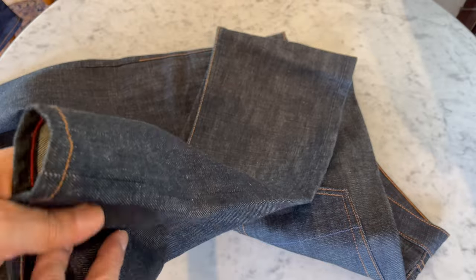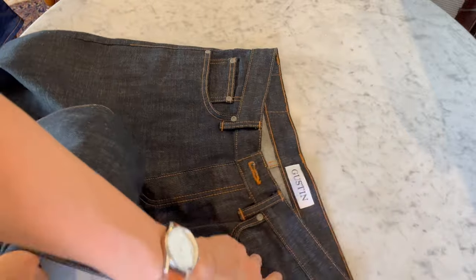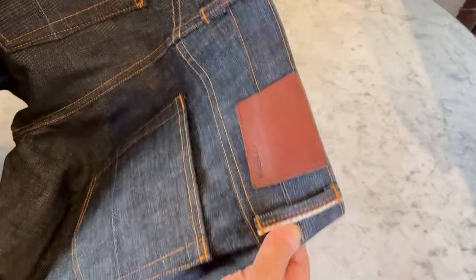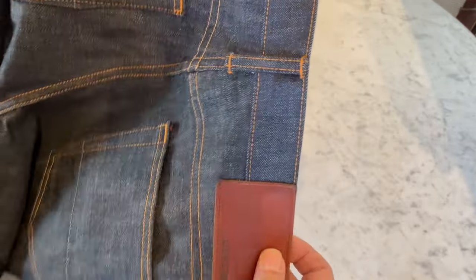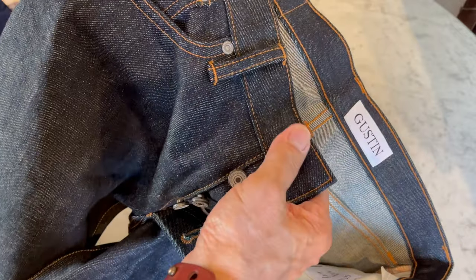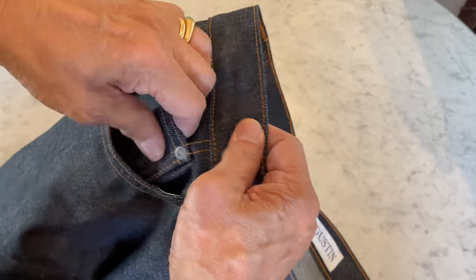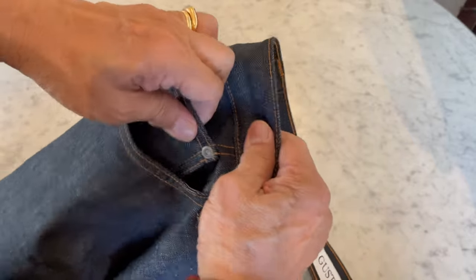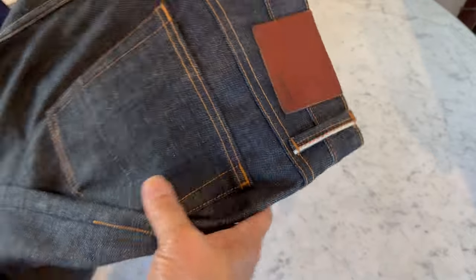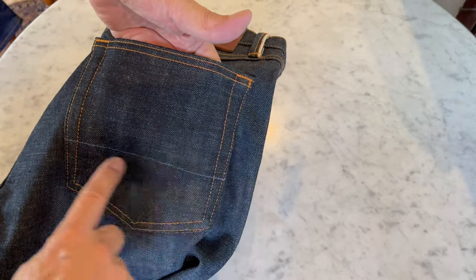It's 14.5 ounces, so again fairly thick and robust. It has ID stitching in various places, and that selvage belt loop again - just one out of all of them. Again a leather patch, hand-stamped, and a button fly with similar lead-looking hardware throughout. Very, very well made - very tough. The contrast stitching is there, though the pockets are a little bit different.